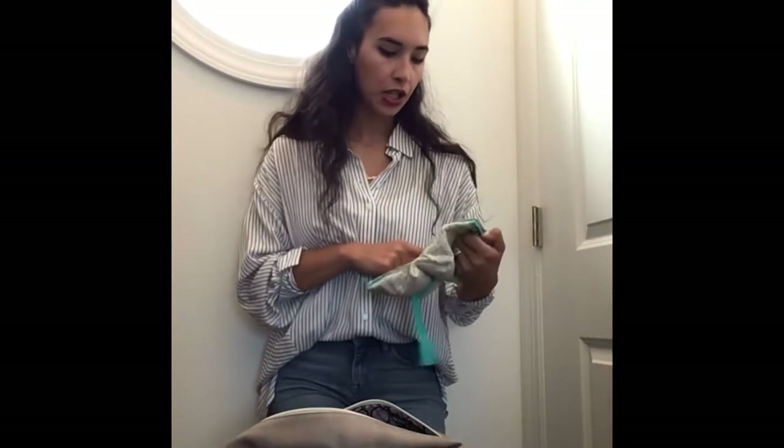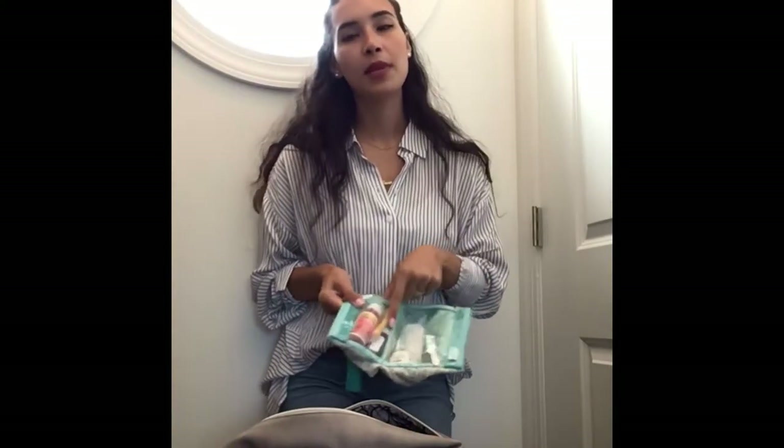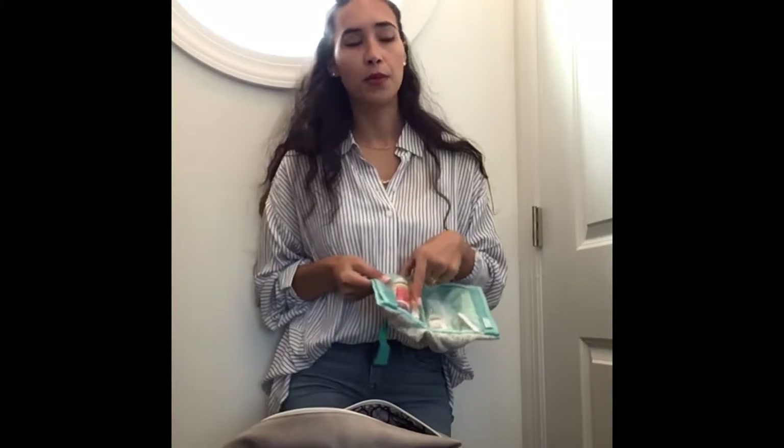I bought this little organizer from TJ Maxx and it came with brushes and all the fun stuff. What I have in the little compartments are a thermometer, hairbrush, hair comb, nail clippers, Tylenol, and gas medicine. My son had bad gas when he was first born, so I couldn't go anywhere without the gas medicine. The Tylenol is there just in case we come up on a fever while we're out.